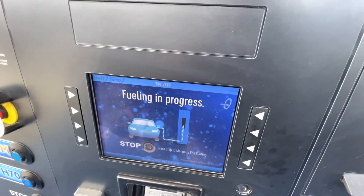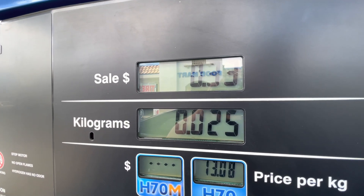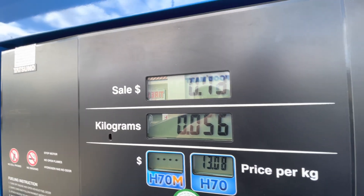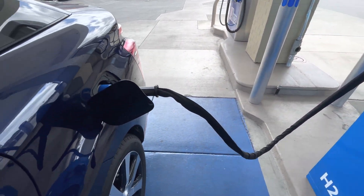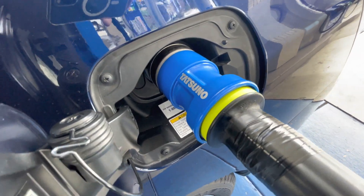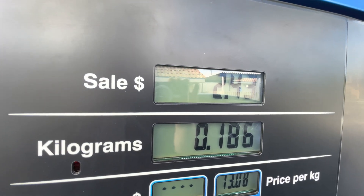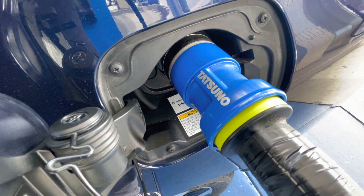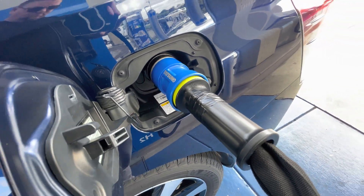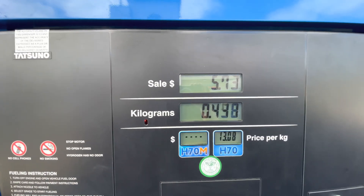All right, let's go. Not the most exciting thing, but it's different. Now it's pressurized, so it has to kind of get pressurized.